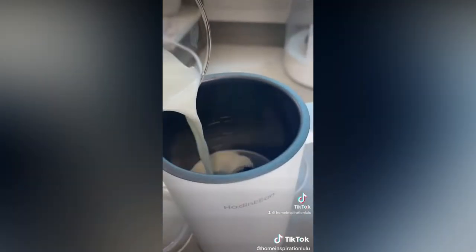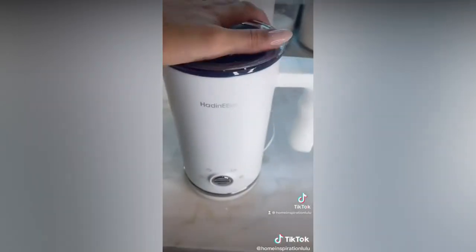I love this milk frother for easy at-home lattes. It has four different settings which allows you to pick between cold and hot drinks and even has a steamed milk setting without any foam.